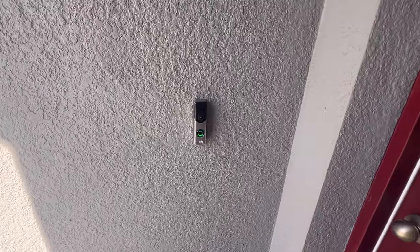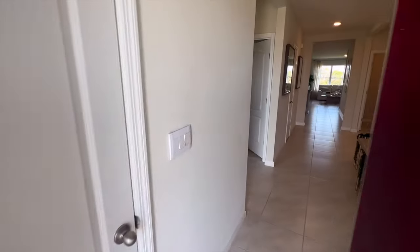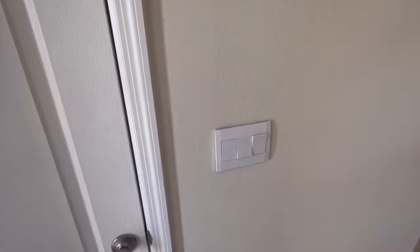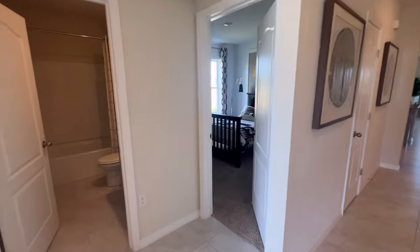I'm going to show you the Cali model here in Lakes at Laurel Highlands. These homes do come with a smart doorbell and a smart thermostat. They also have upgradable switches — you can swap those out without an electrician for smart switches or dimmers.